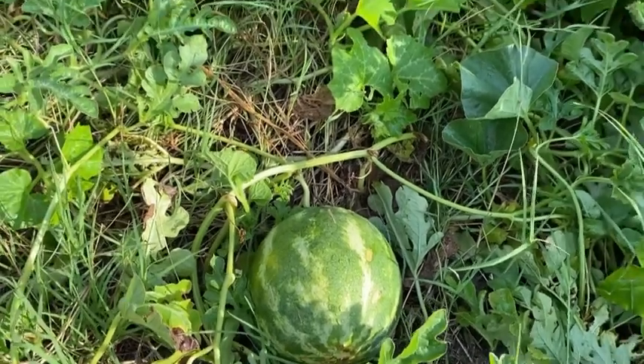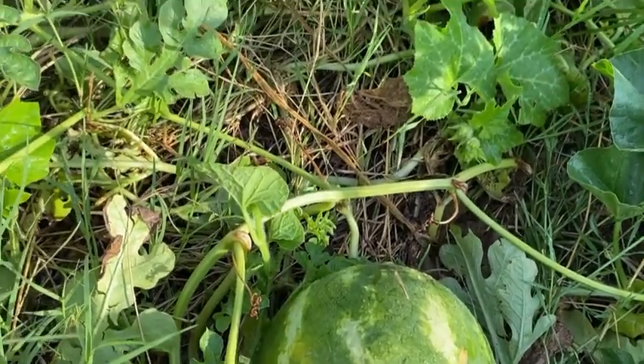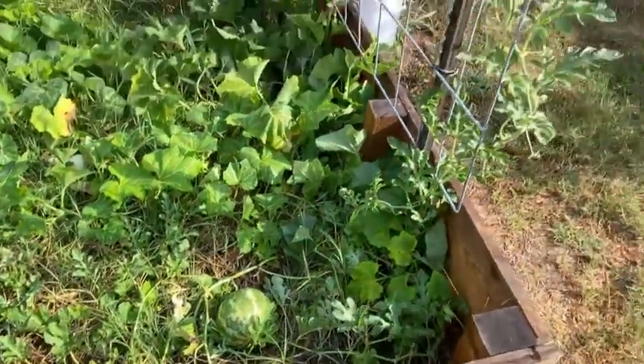Hopefully it's going to be super sweet. You can see the little tendril on there — it's darkened up. I believe I read that means it's ready to harvest, so we'll try it out today.